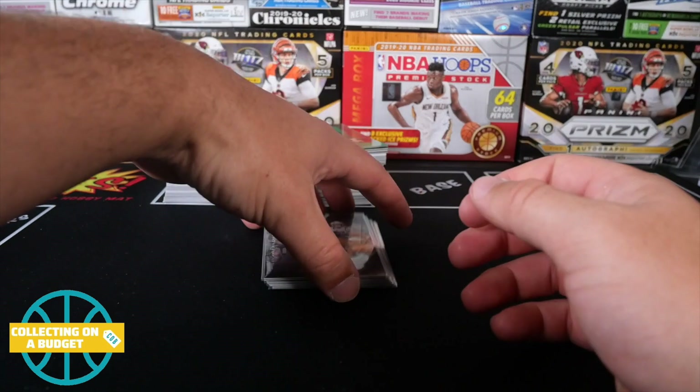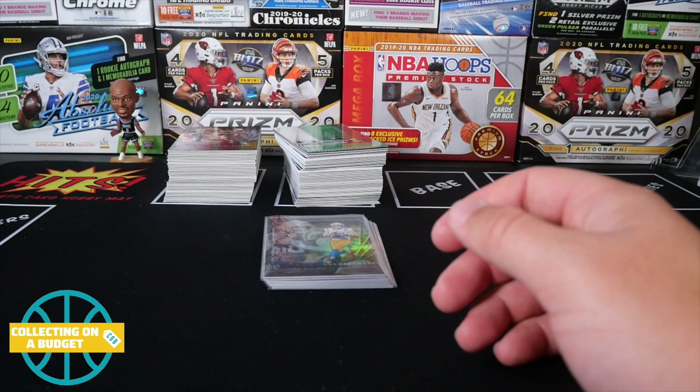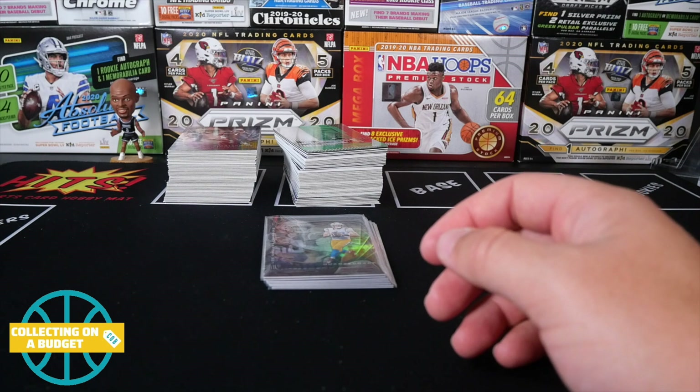Might have to put it at the top — this is why. Four Joe Burrows — one, two, three, four. Two Jalen Hurts. And two Justin Herberts. I'll take that all day. Fun stuff, guys. Thank you so much for watching, really appreciate it. Please feel free to like, comment, subscribe, and I'll see you guys on the next video. Peace.